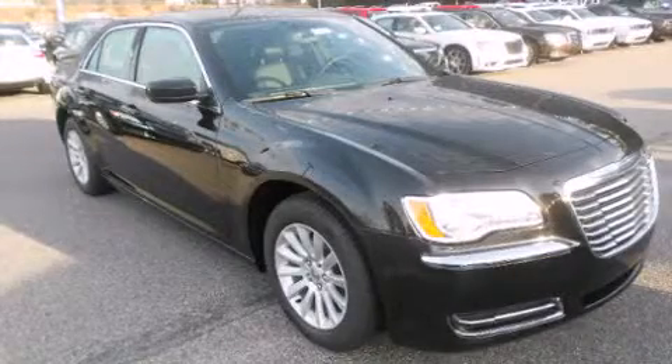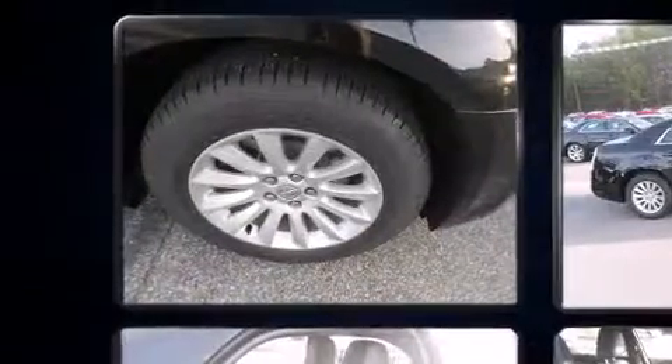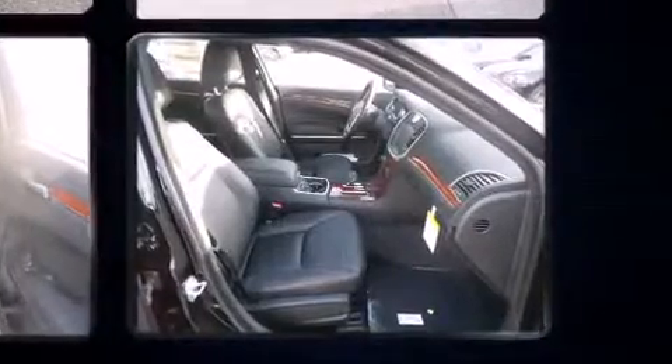Outstanding design defines the 2013 Chrysler 300. This four-door, five-passenger sedan is waiting for you to take home. Under the hood, you'll find a six-cylinder engine with more than 270 horsepower, providing a smooth and predictable driving experience.